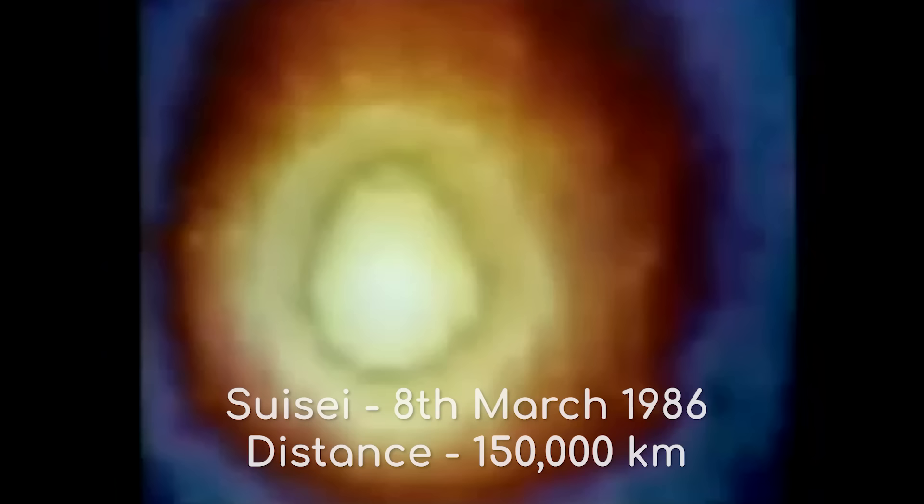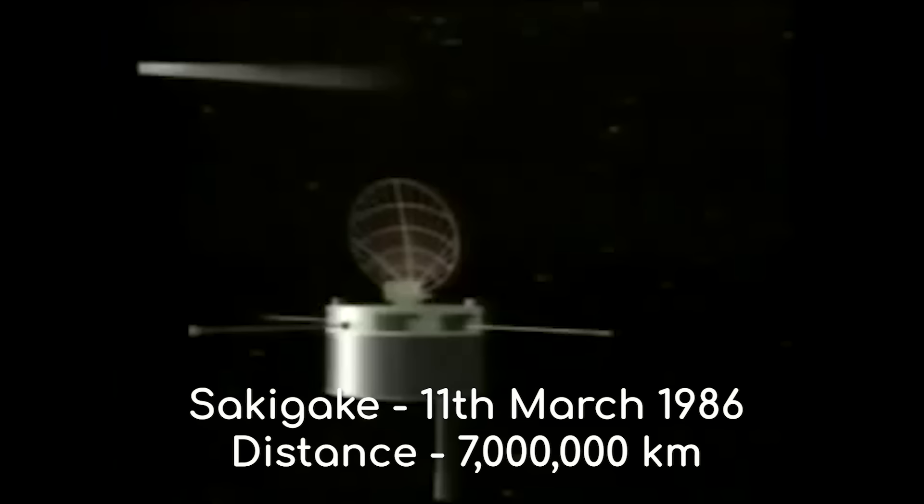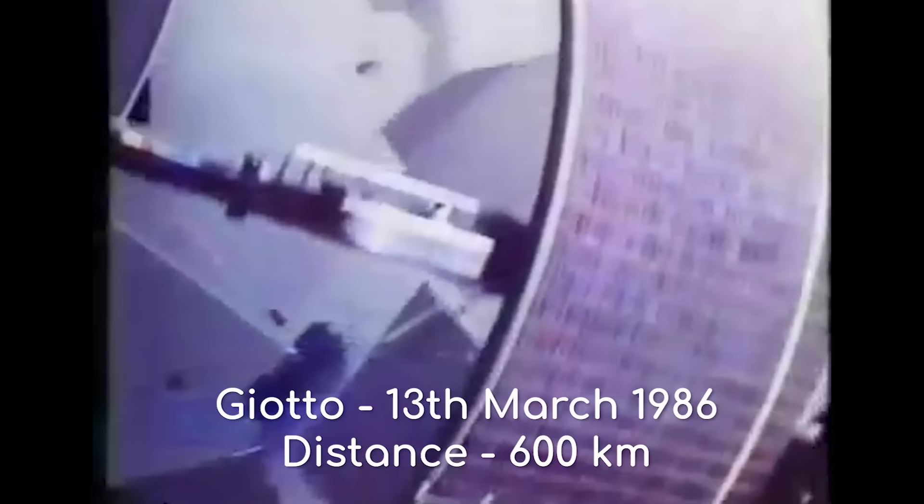Japanese scientists were interested in the comet's huge coma, which was imaged continuously as Suisei passed through it on the 8th of March, at a distance of 150,000 km from the comet nucleus. Even at this far distance, Suisei hit two dust particles during its flyby.